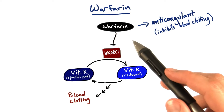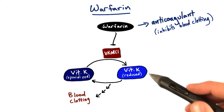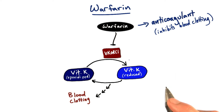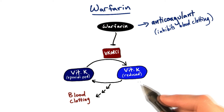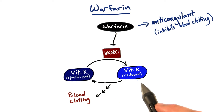Warfarin is an anticoagulant that acts by binding and inhibiting a protein called VKORC1. VKORC1 normally helps recycle vitamin K, taking it from its epoxidized form to its reduced form.